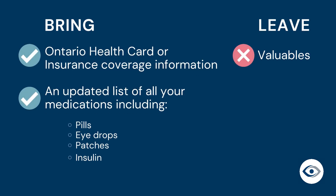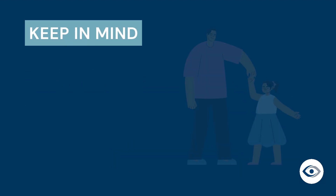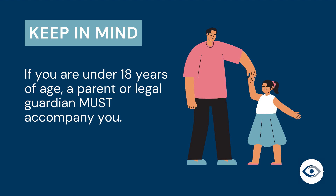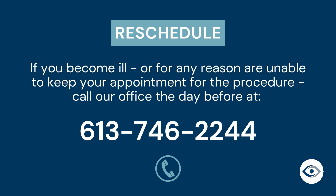Here is what you need to bring to Precision Cornea Center: your Ontario health card or other insurance coverage information, and an updated list of all of your medications. Please leave all valuables at home. A responsible adult must accompany you and drive you home on the day of your procedure. If you are under 18, a parent or legal guardian must accompany you. Please be aware that you will need a follow-up visit one day after your procedure. If you are unable to keep your appointment, please call our office the day before at 613-746-2244.